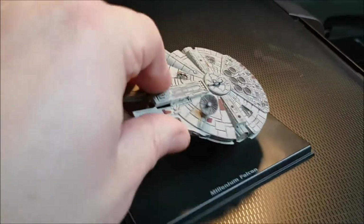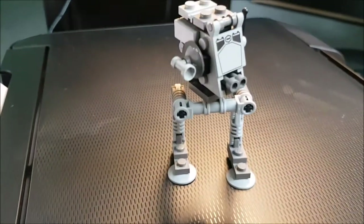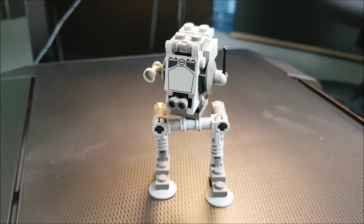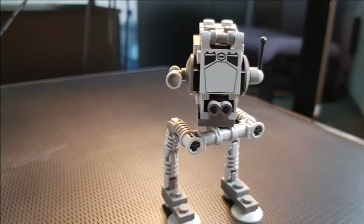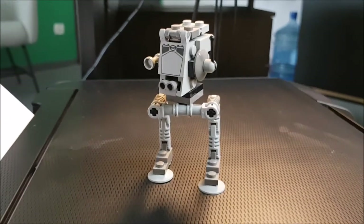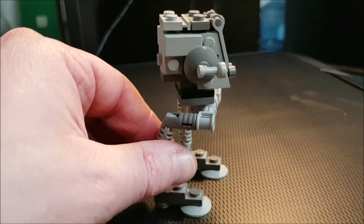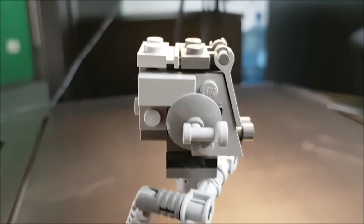Next up is a very beautiful thing — the typical chicken walker. As you remember, this is from the location on Endor. This is the AT-ST, seen not only on Endor but also on Hoth and other places. Very cool machine, very cool design. This is an original Lego set from the 90s.